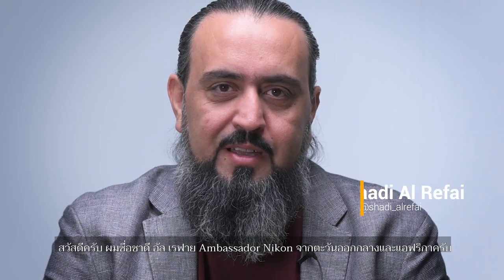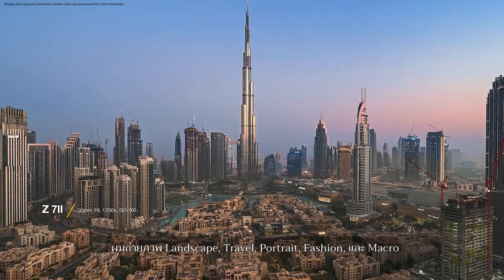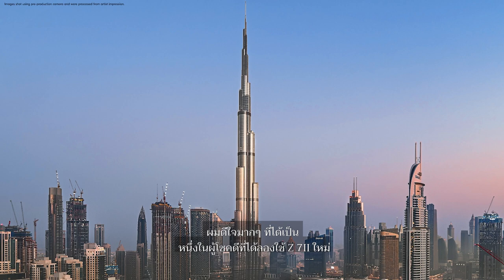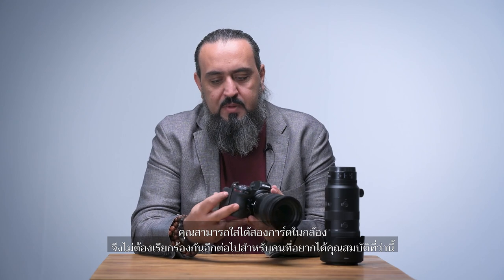Hi, I'm Shad Rifai, Nikon Ambassador from Middle East and Africa. I've been shooting Nikon cameras for the last 15 years and I'm always amazed by the quality Nikon provides. I shoot landscape, travel photography, portraits, fashion, and macro. I'm very happy to be one of the luckiest people to use the new Z7II. As you put your hand on it, it's really amazing — familiar from the outside, all the buttons in the right place. The major new feature is the two card slots — you can now add two cards and no more complaints from people who really demanded this feature.